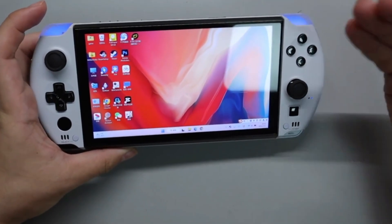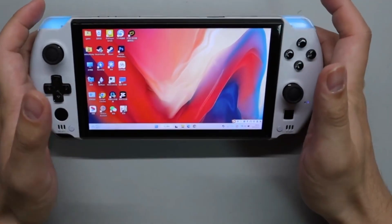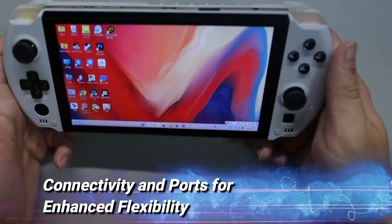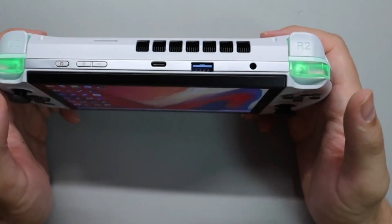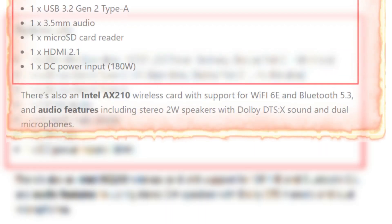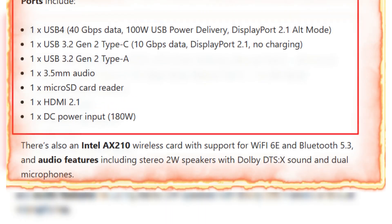Connectivity and ports for enhanced flexibility: The GPD Win 5 boasts an impressive array of connectivity options that enhance its versatility. It includes a USB 4 port with a data transfer rate of 40 Gbps,